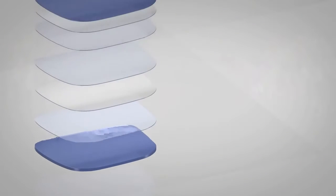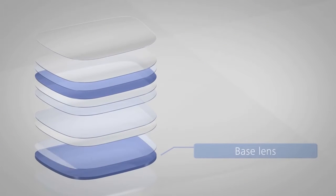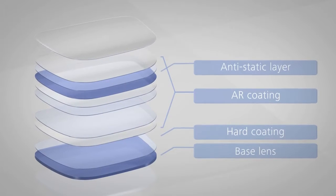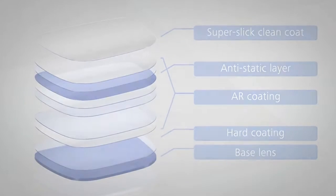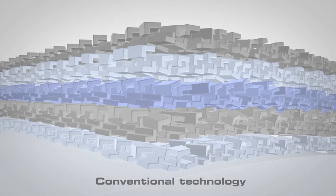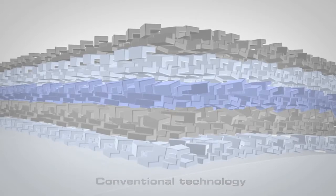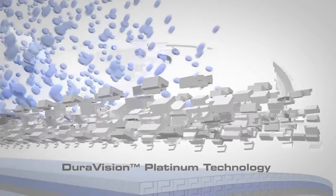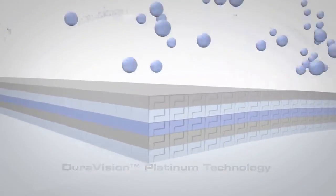Four benefits, one hard coating. But what's behind DuraVision Platinum technology? It's an integrated system of coating layers that ensures 100% reliability. Since a coating with conventional technology is not sufficiently compressed, we bombard different layers with ions. This densely packs the different layers of the lens, making it much harder and its surface even smoother.